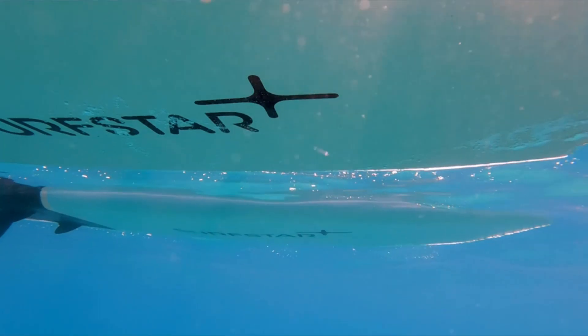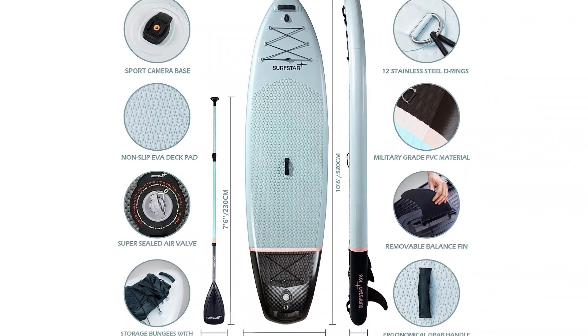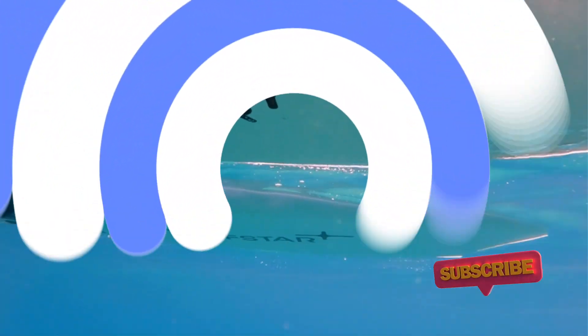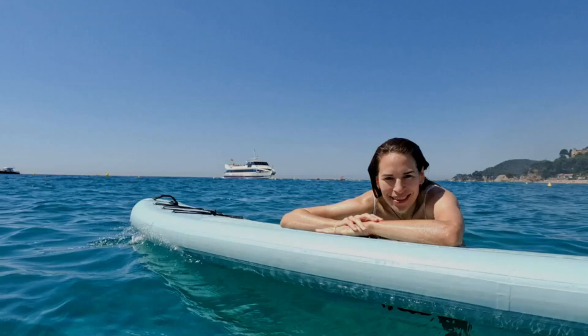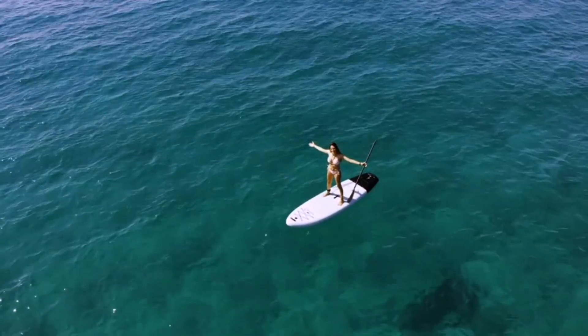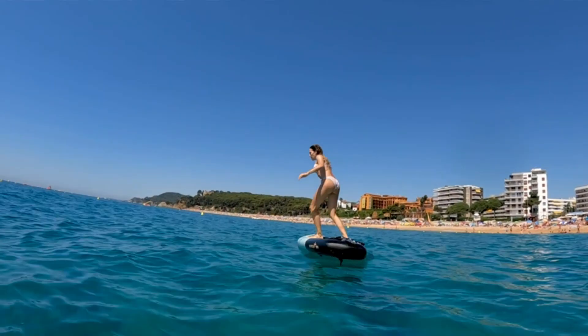The Advanced Star comes with everything you need to hit the water, including a paddle, pump, ankle leash, removable fin and repair kit, plus a waterproof phone case and a backpack for carrying everything in. It even has an action camera mount, which isn't something you'll usually find on cheaper boards.